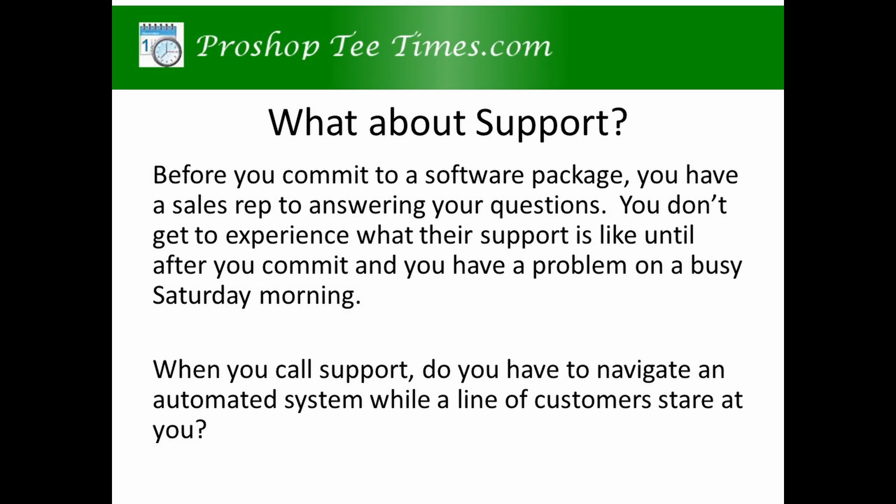Check out our video that tells about our customer support. When you call us, you're talking to a software developer that knows the system and can solve your problem.